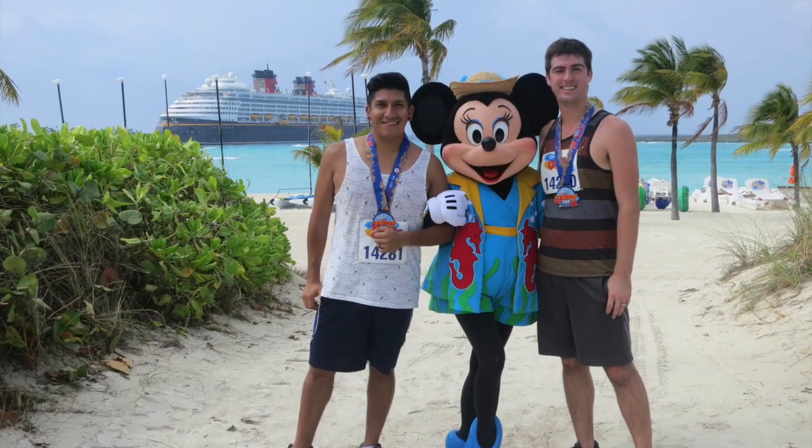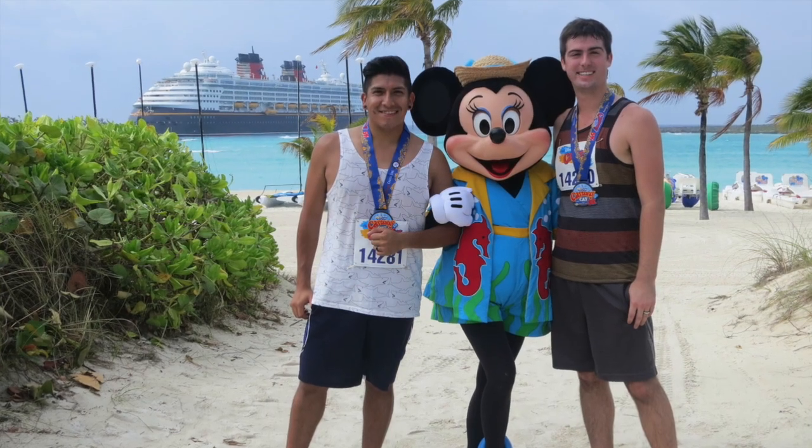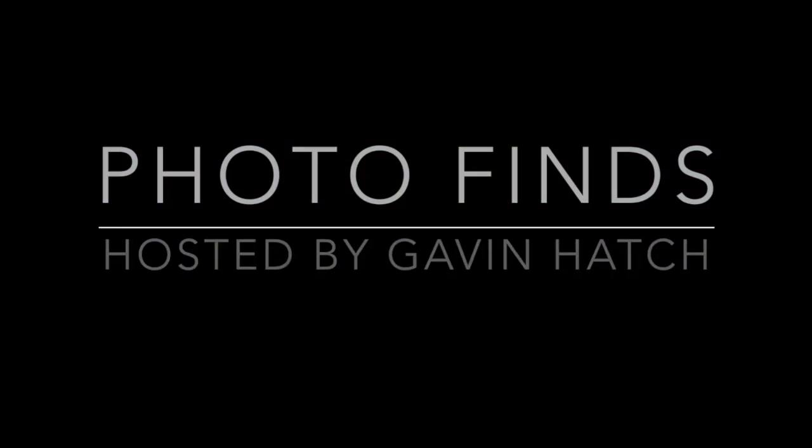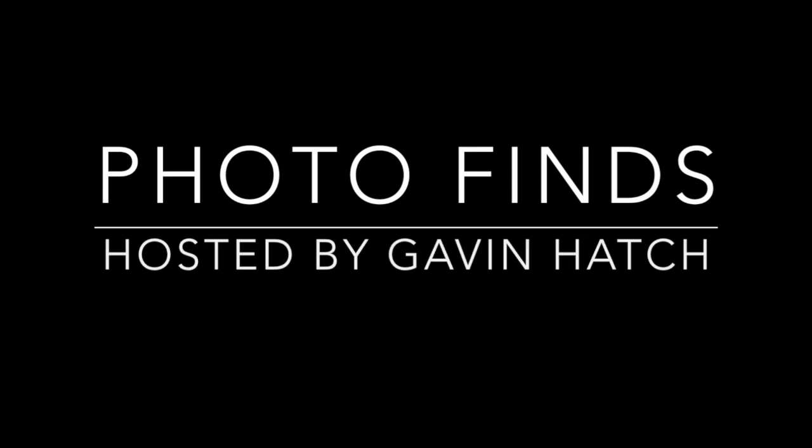There's so much included in a Disney Cruise vacation, you never have enough time to do it all. But I would highly recommend checking it out because there is something for everyone. In the comments below, let me know what your favorite part of Disney cruising is and the most exotic place you've been. I really want to do the Mediterranean sailing, but I've got to start saving up for that. Thank you so much for watching — I would have taken more pictures if I wasn't having so much fun. Until next time, remember to get out, have fun, and enjoy the parks!